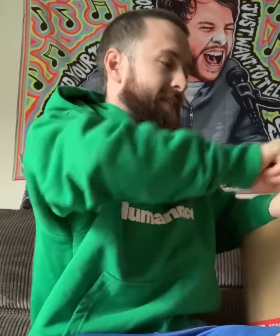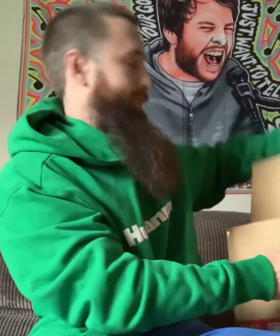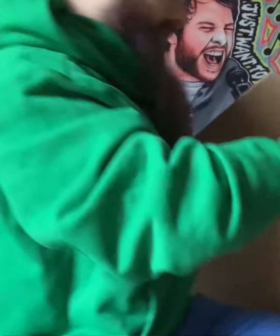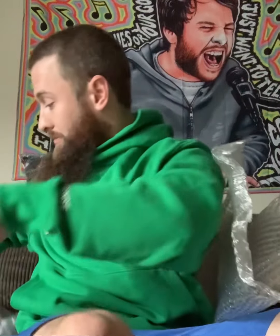I'm always nervous that I'm just going to like stab myself to death while doing one of these. They did not skimp out on the packing material, that is for sure.